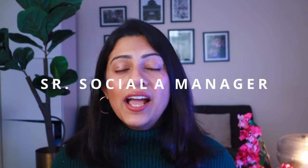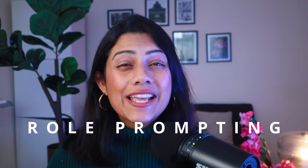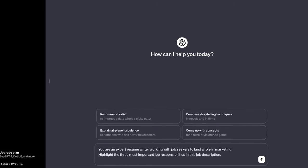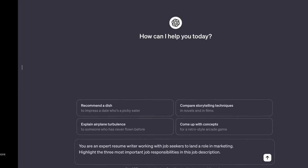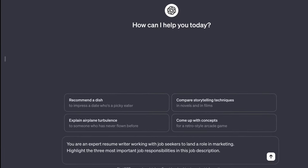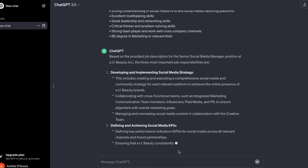For today, let's take the example of a senior social media manager at Elf Cosmetics. What a lot of experts advise is to use role prompting instead of a single command because it gives you better results. So try this prompt: "You are an expert resume writer working with job seekers to land a role in marketing. Highlight the three most important job responsibilities in this job description." Of course, replace this with the industry you are looking at and the job description you're interested in. It will pull out the main responsibilities of the role.